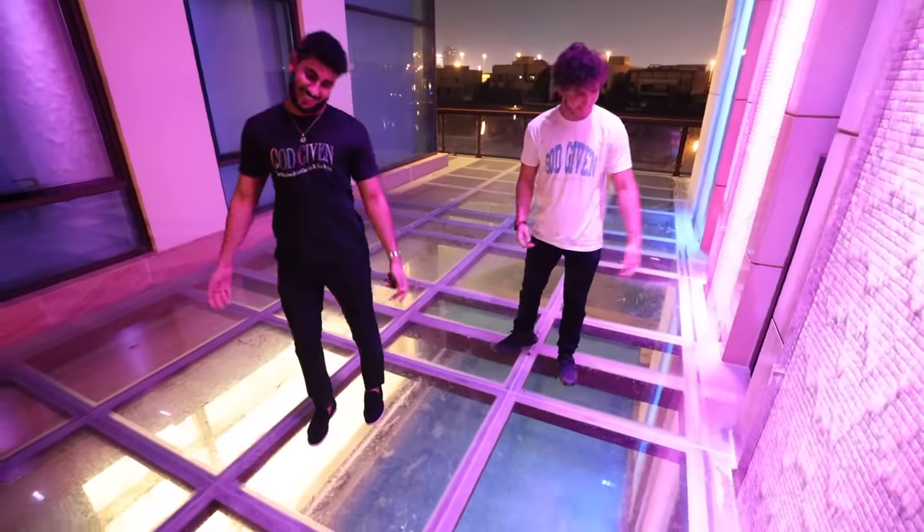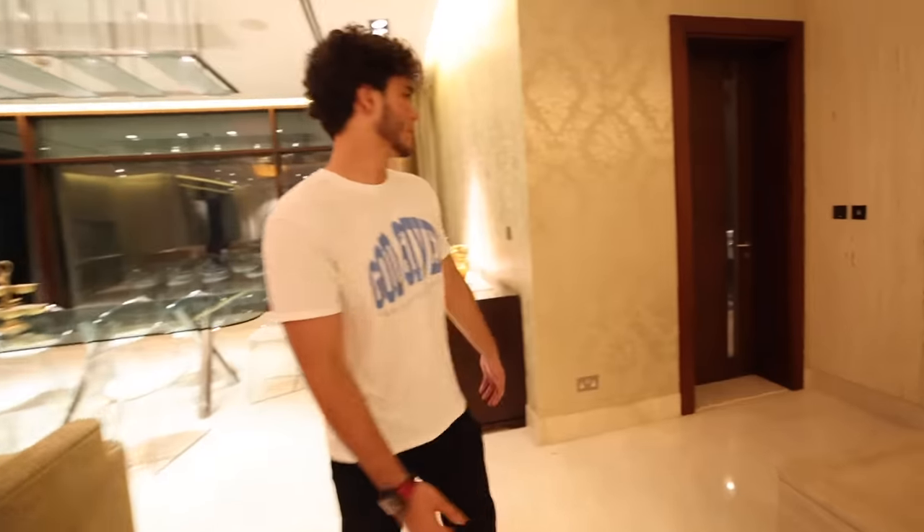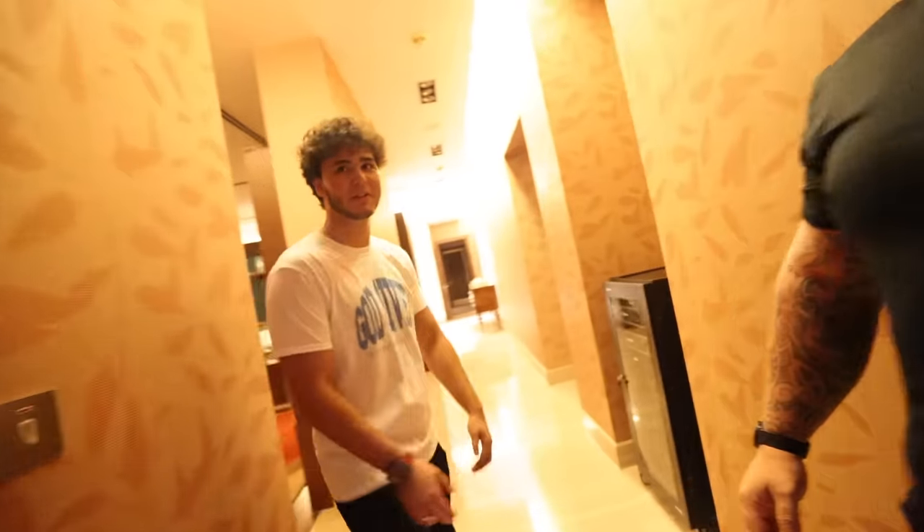This is a glass floor over the swimming pool! Trust me, it is 100% safe. Now we're going to meet the head of security — this is my brother Paul. This house is beautiful, Paul. We have a lot left now. Let's go!